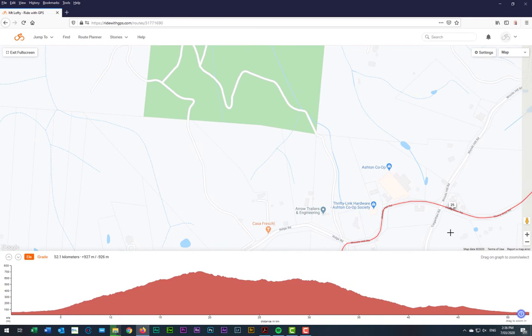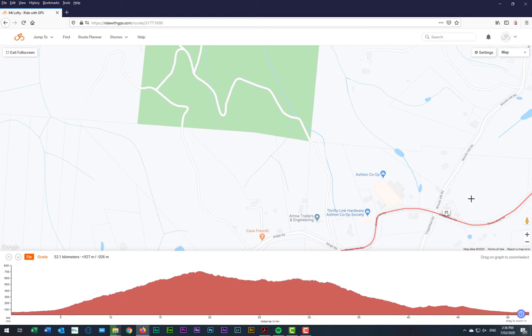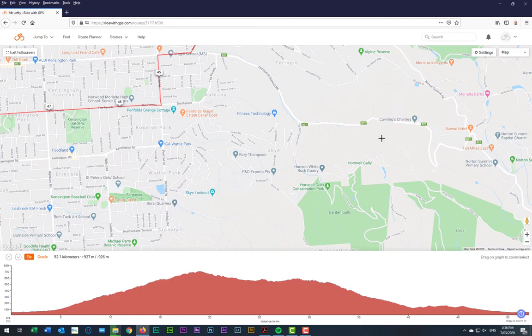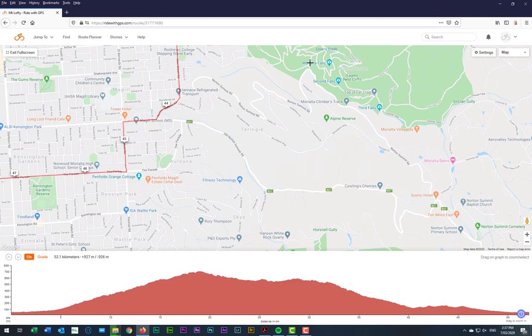Those that want to shortcut it back to Adelaide can turn left here at Woods Hill Road, which will take them down to Norton Summit, where they can head down Norton Summit Road — not the old Norton Summit Road, which is very busy, but the Norton Summit Road here, which will come up later in the week. They'll come back out down here where we'll ride across the Steps to meet back up at this spot.